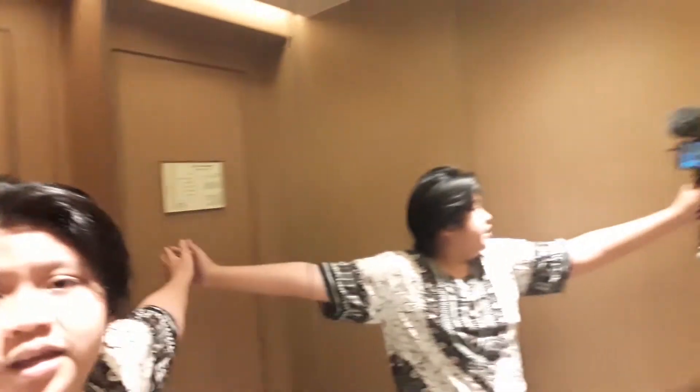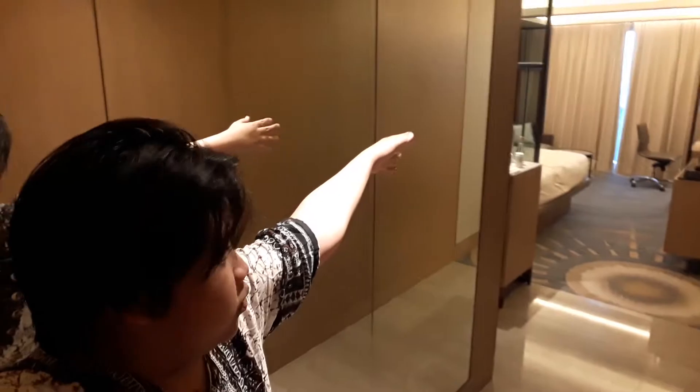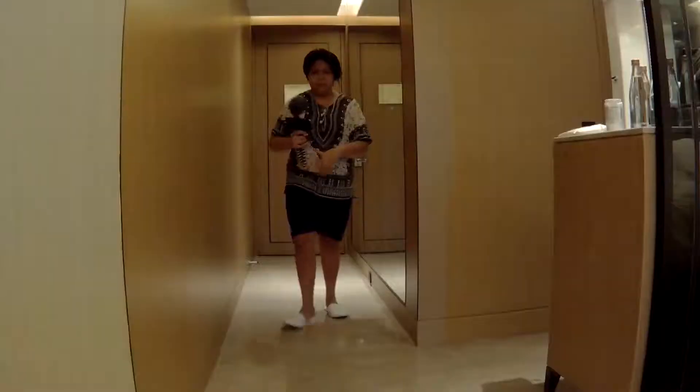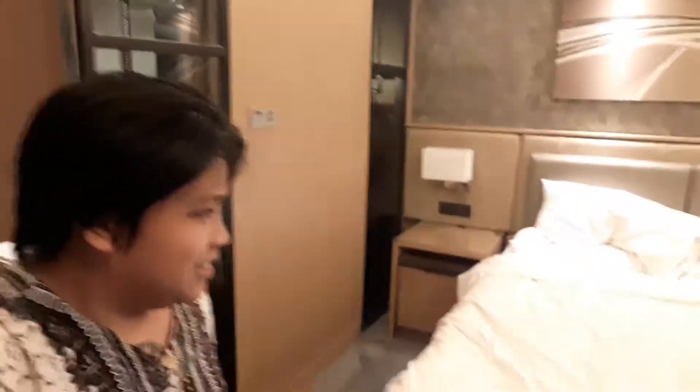This is the door. Then, right here is a very long mirror which leads to the bedroom. Ang ganda niya guys! So, here I am in the bedroom. Medyo magulo na kasi natulog na ako dyan kagabi. Wala akong katabi. I don't know if... Maybe this is a king-size bed. Every day is very comfy. Ang ganda niya guys!